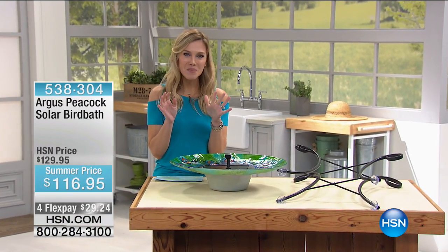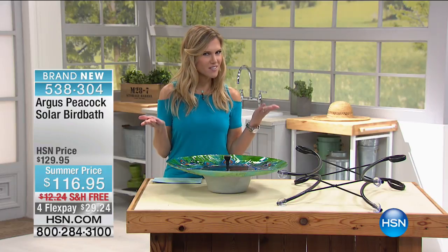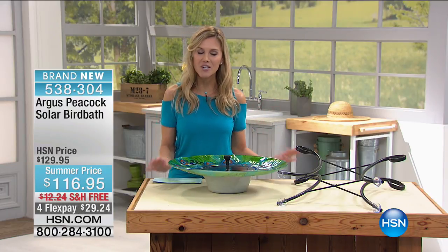I teased you with this a little bit earlier and so many of you have already jumped on picking this up without even getting a presentation. Here it is — our brand new Peacock Solar Bird Bath. Solar and it's a bird bath. It is stunning, it is gorgeous, it is brand new.